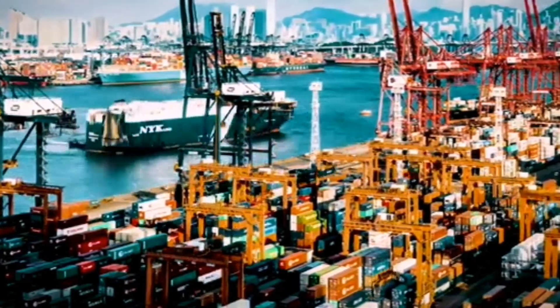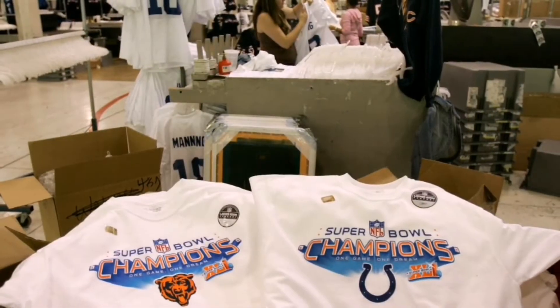The U.S. also distributes its aid by targeting countries with substantial market size, rich mineral resources, or because of their strategic position.